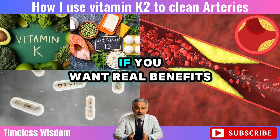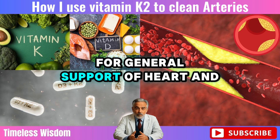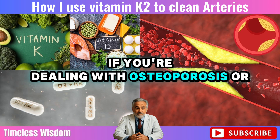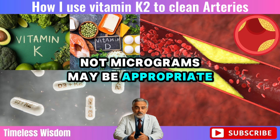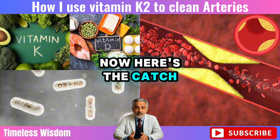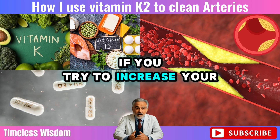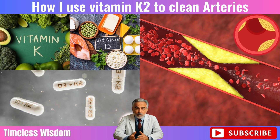Let's talk dosage. If you want real benefits from vitamin K2, the amount matters more than you might think. For general support of heart and metabolic health, most experts recommend at least 400 micrograms of vitamin K2 daily. If you're dealing with osteoporosis or bone loss, higher doses up to 45 milligrams — not micrograms — may be appropriate. This higher dose has shown positive effects in clinical studies. Most combination K2 plus D3 pills only provide about 90 micrograms of K2 — that's just not enough to make a difference. If you try to increase your K2 by taking more of that combo pill, you'll also raise your D3 level, and that could lead to problems.